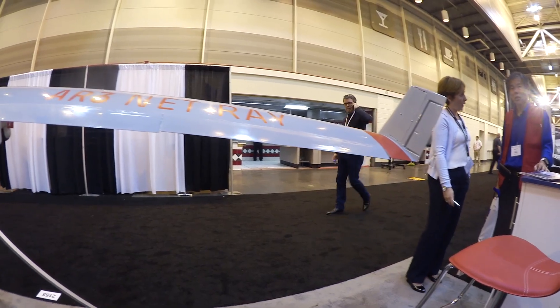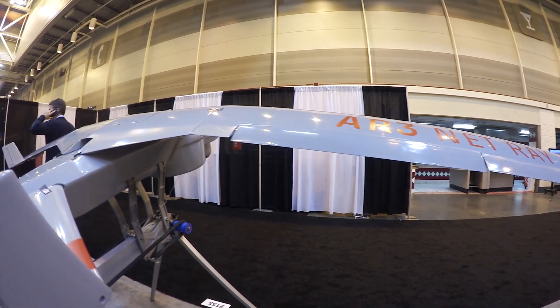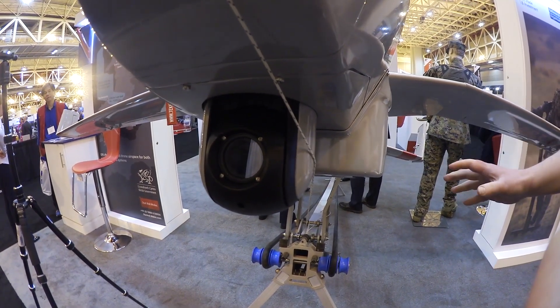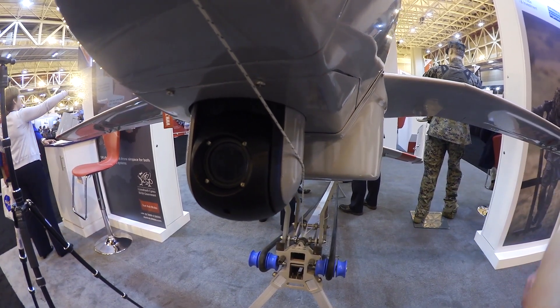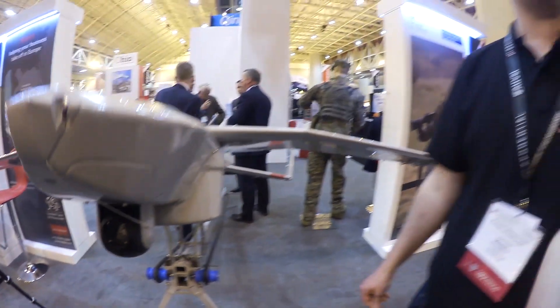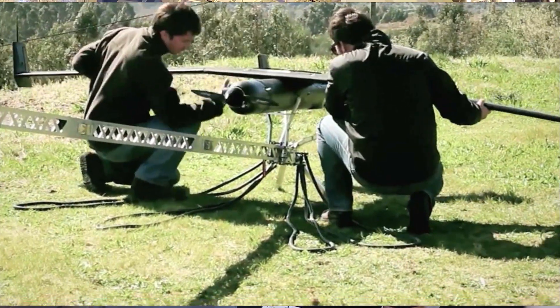This is the AR3 Net Ray from Techeva. We have a system here with a three-meter wingspan fitted with a maritime radar for use within the maritime environment. The maritime radar is mounted on the belly of the aircraft. We've also fitted it with a camera system, so we're able to detect vessels over a wide footprint and then zoom in with the camera to identify them and make sure they're in areas they're supposed to be. Applications for this sensor include over-the-horizon operations for maritime boats.